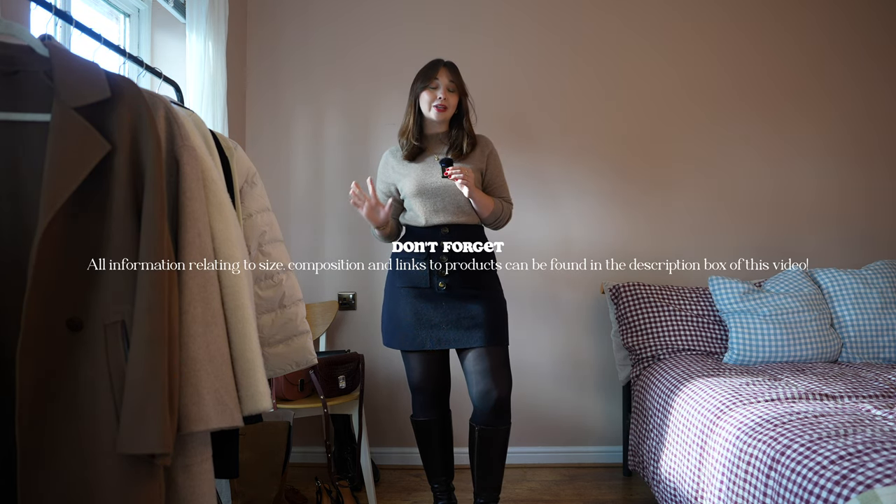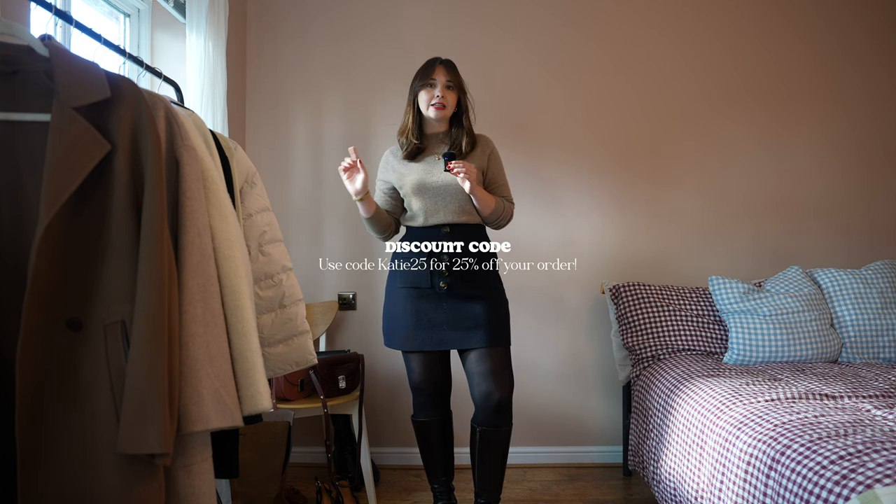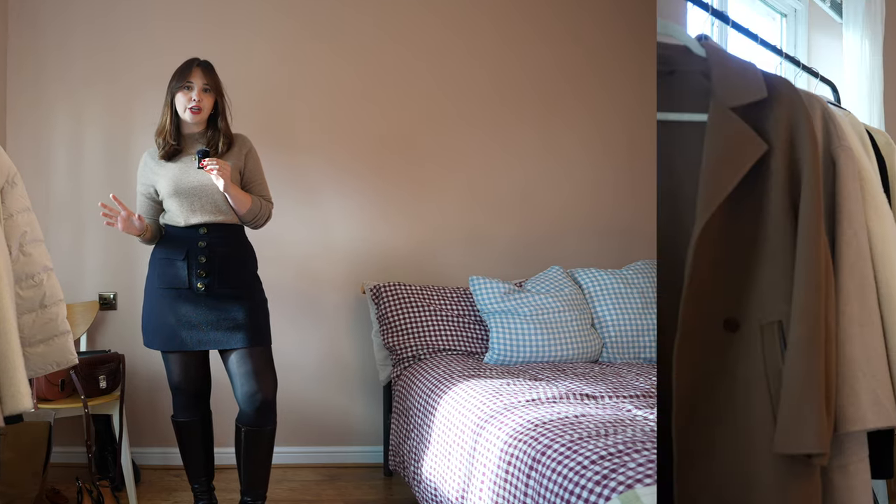This video is in partnership with Goelia. So everything on the rail is from them and I will leave everything in the description box down below if you would like to check out any of these pieces. I will also leave my measurements as well as the size I took in each piece in the description box and in the pinned comment, so you can compare and find the perfect size for you.